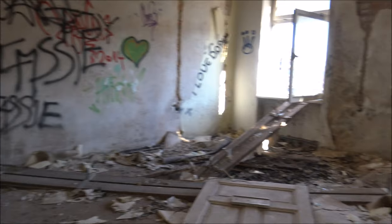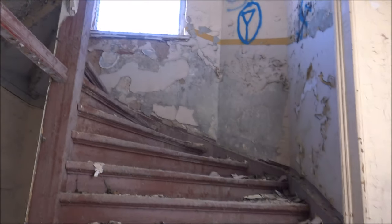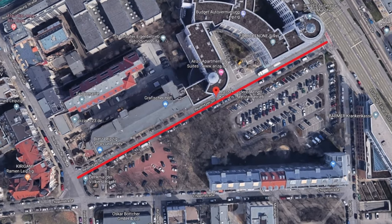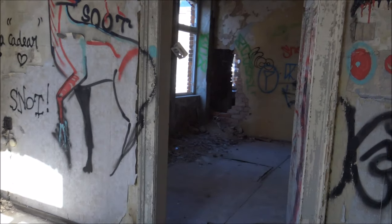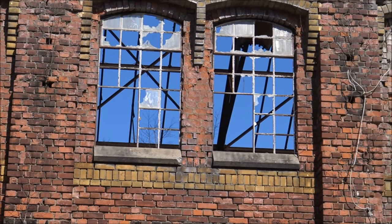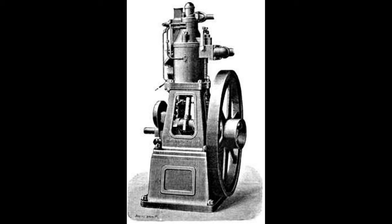Wir sind Urbex LE direkt aus Leipzig und heute nehmen wir euch mit zu den Philips Sviderski Druckmaschinenwerken. Philips Sviderski hatte ursprünglich eine kleine Werkstatt in der Reutnitzer Straße, die er 1867 kaufte und begann dort mit der Produktion von Lederverarbeitungsmaschinen. Später erweiterte er seine Produktion auf verschiedene Buchdruckpressen – vor allem Buchdruckschnellpressen und Lithographiepressen wurden in dieser Zeit sehr populär bei ihm.